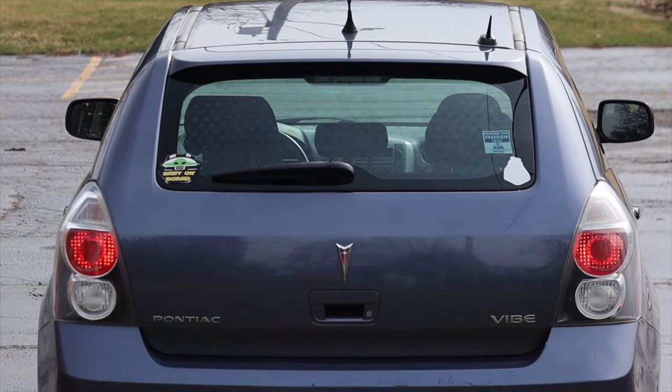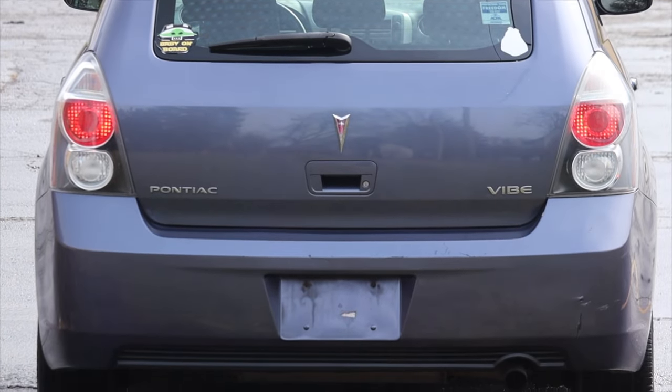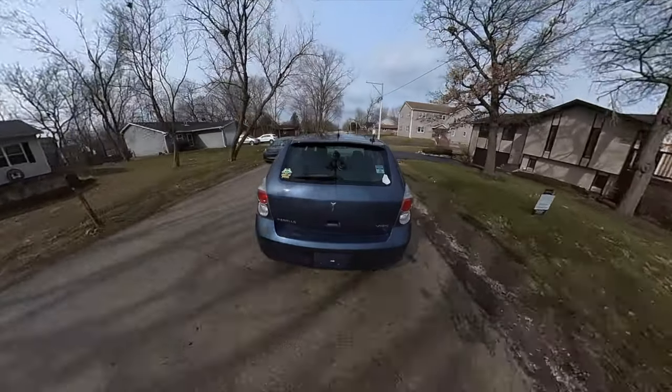Huge thank you to Michael for letting me take out his Pontiac Vibe — he's absolutely awesome and I've reviewed a couple of his vehicles before. I was so excited to get behind the wheel of this little Vibe. I hope you guys enjoyed the video — don't forget to rate, comment, and subscribe if you really liked it. Take care guys.